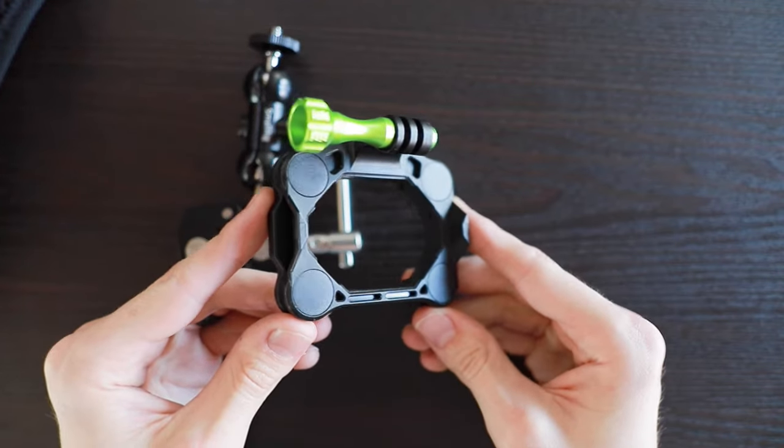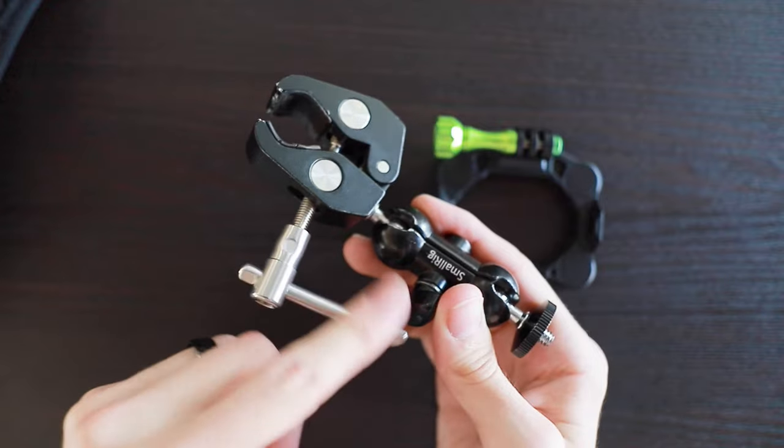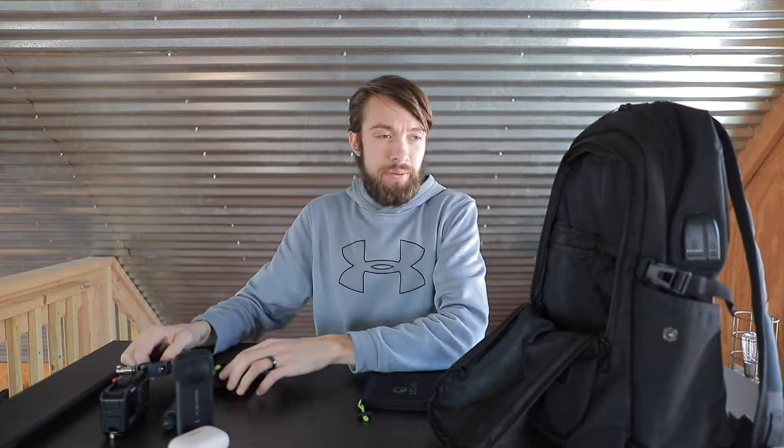In the bottom of this pocket I usually keep two of my favorite action camera mounts: the snap mount and the small rig friction arm clamp. Both of these are really versatile, and between the two of them I can usually figure out a way to mount my camera basically anywhere.